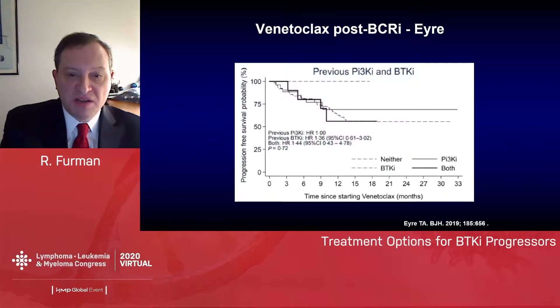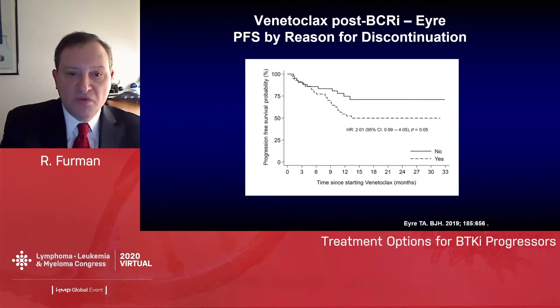Interestingly, looking at what patients received previously — neither BTK nor PI3 kinase, BTK inhibitor only, PI3 kinase inhibitor only, or both — there was really no difference. Patients who were post-BTK inhibitor, post-PI3 kinase inhibitor, or both all did equally well in progression-free survival. However, when looking at PFS by treatment discontinuation reason, there was a statistically significant difference: patients who discontinued due to refractory disease had a worse outcome compared to those who discontinued for other reasons.